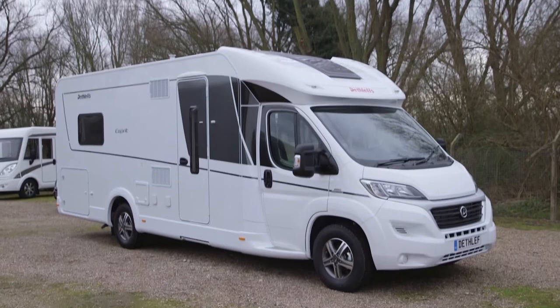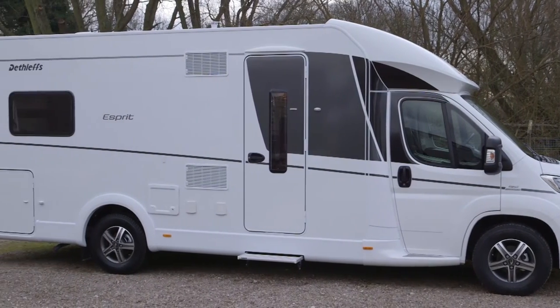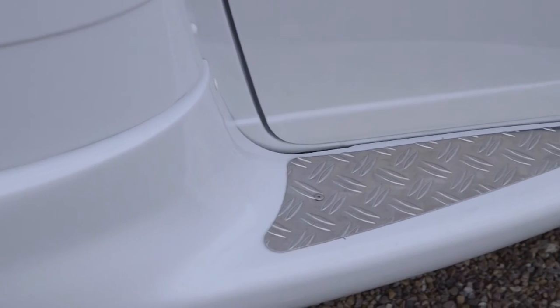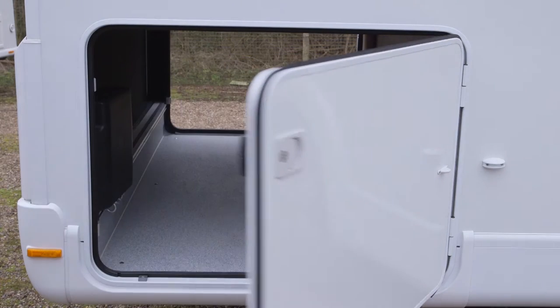This new model is based on the Fiat Ducato and is 7.63 metres long. That means there's plenty of room inside, which is good news, and there's also an extra wide habitation door for easy access. Another interesting design point are these little running boards under the cab doors and there's also a bit of checker plate — very cool indeed. And there's also a garage that can be accessed from both sides of the vehicle.